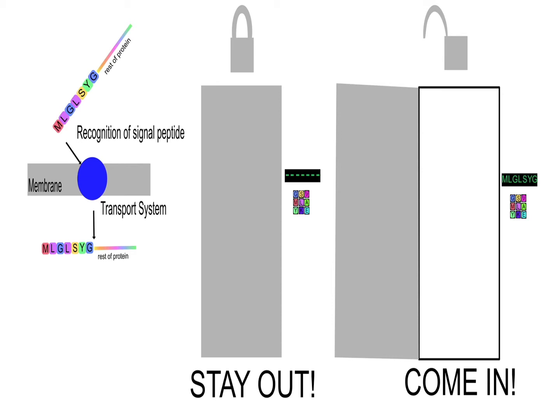These compartments use molecules called proteins to help them do their jobs. Without proteins, none of this would get done. These proteins are typically not actually made in the compartments, such as mitochondria or chloroplasts — they're made elsewhere and then have to come into those compartments.